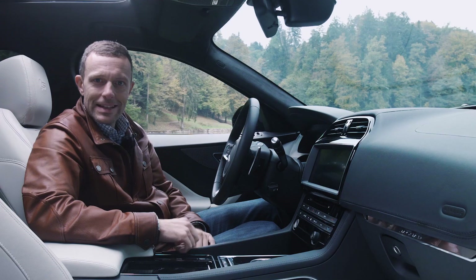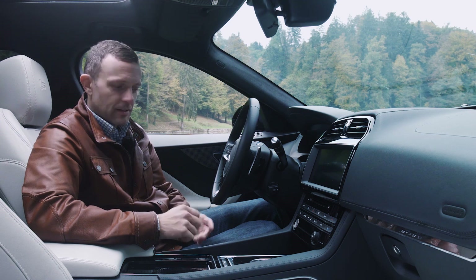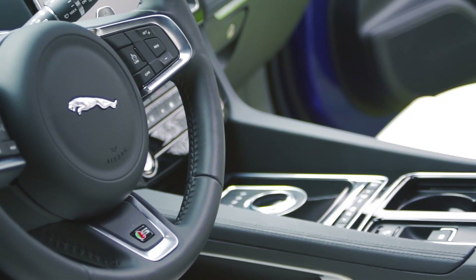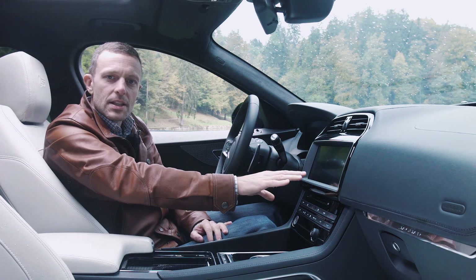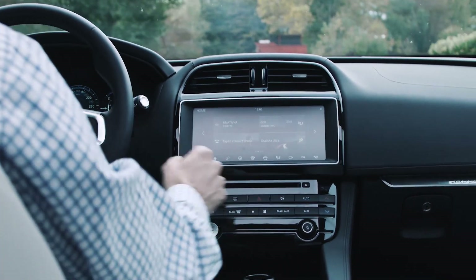F-Pace je iznutra jednostavan, nema previše kičastih elemenata i to je ono što mi se baš dopada. Dakle, nema crvenog konca, svjetlucavih stvari i nepotrebnih detalja - baš onako kako treba biti. Upravljanje funkcijama automobila vrši se preko ovog velikog displeja, unutra se nalazi apsolutno sve: navigacija, podešavanje podvozja, radio, multimedija - sve.